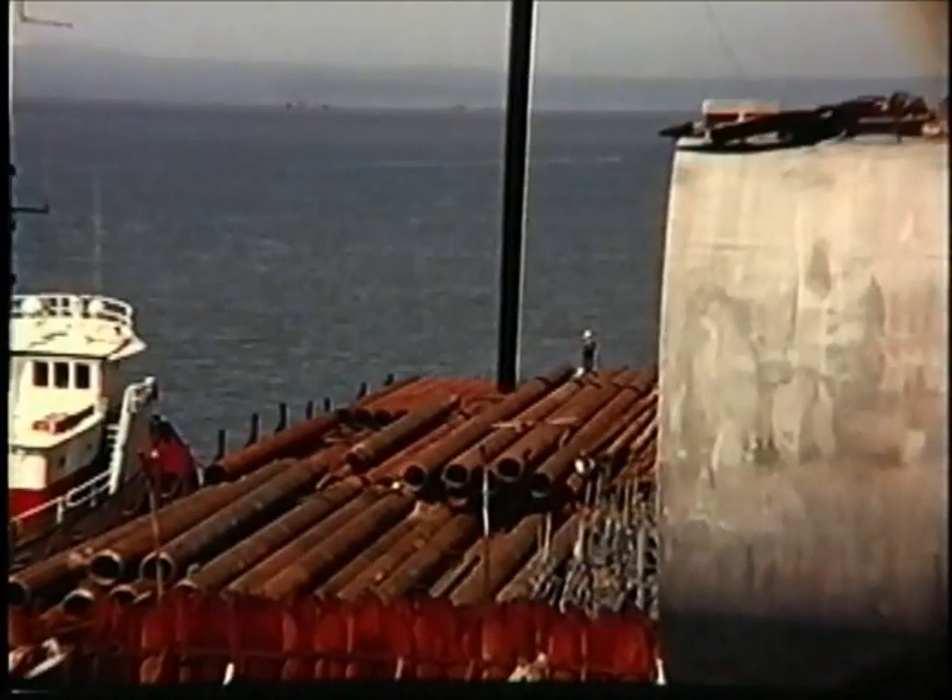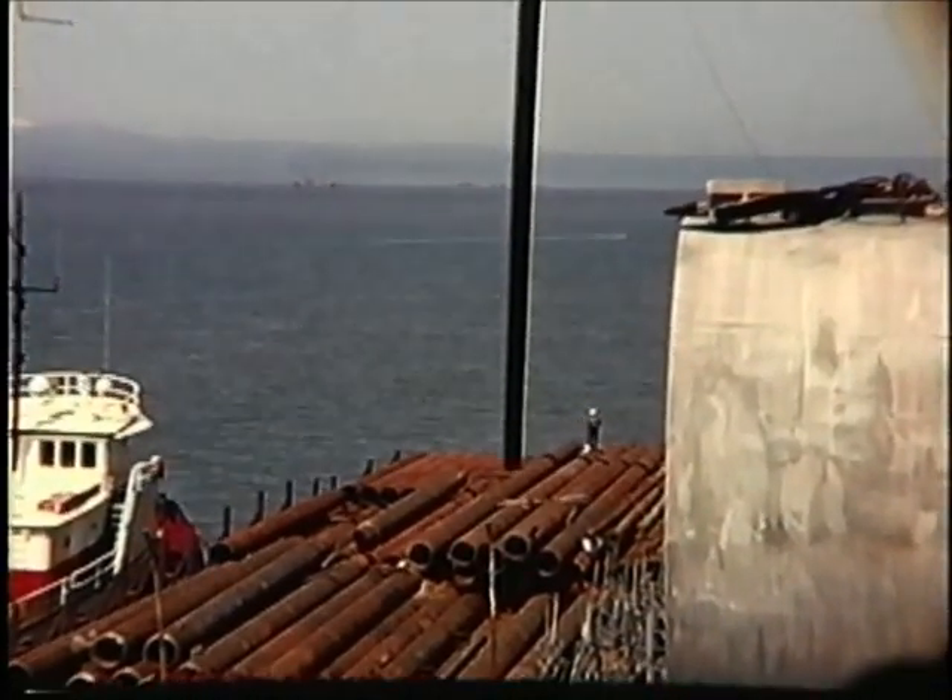These are beluga whales. When we'd see them coming in in the summertime — we hadn't seen them in a long time — they were like whitecaps out on our horizon. It was just part of what we saw.